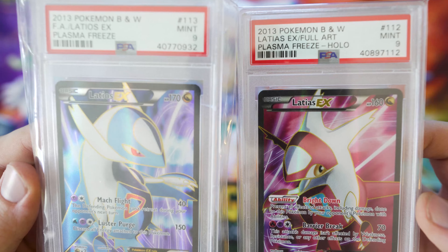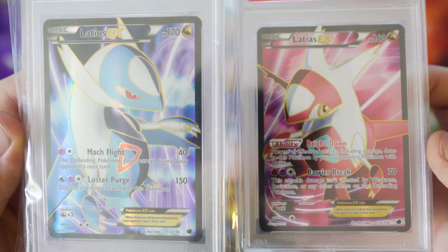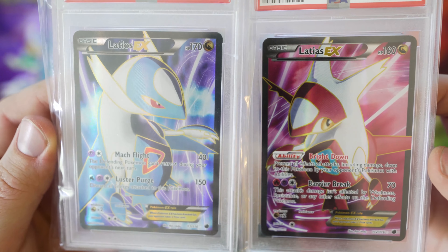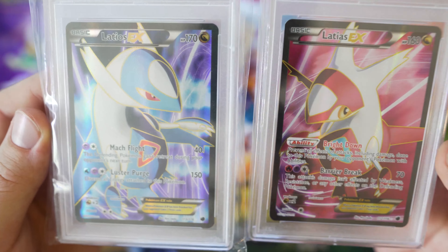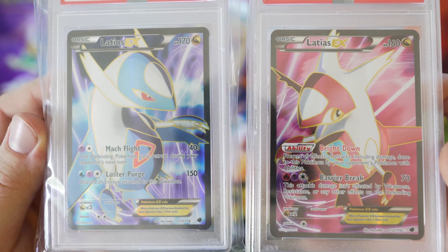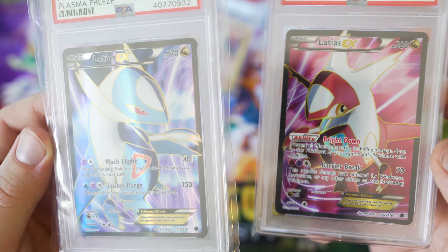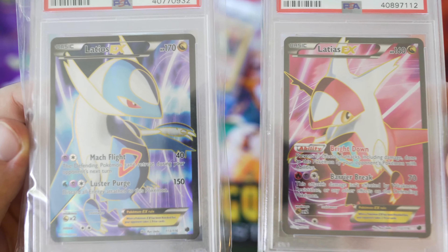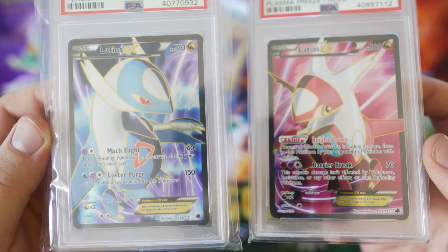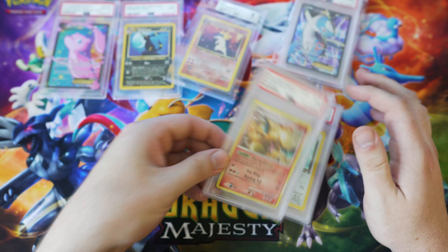Next are a Latios and Latias PSA 9 from Black and White Era Plasma Freeze. They're kind of a duo, which I thought was cool. When I got them in person, they look cool but aren't as nice as some of my other cards. I thought they were slightly undervalued so I purchased them to see how it goes. They're also currently listed on eBay.